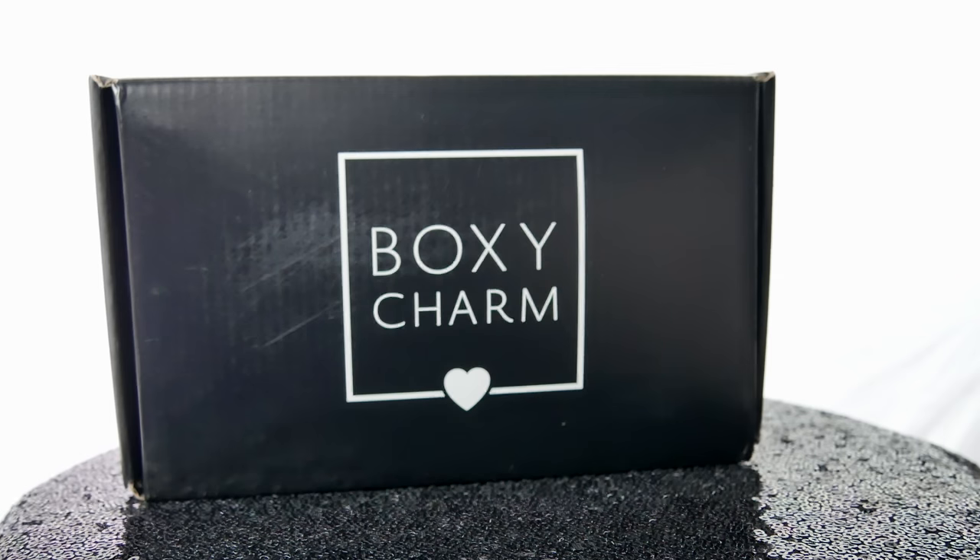Hey guys, welcome back to my channel. So today is actually going to be my June BoxyCharm unboxing. This month you get five full-size products and they're absolutely amazing. So let's go ahead and jump right into it.